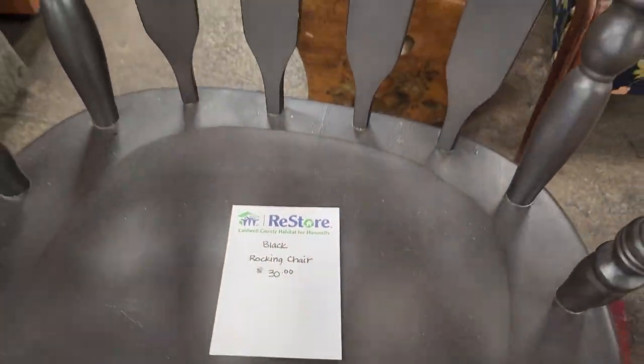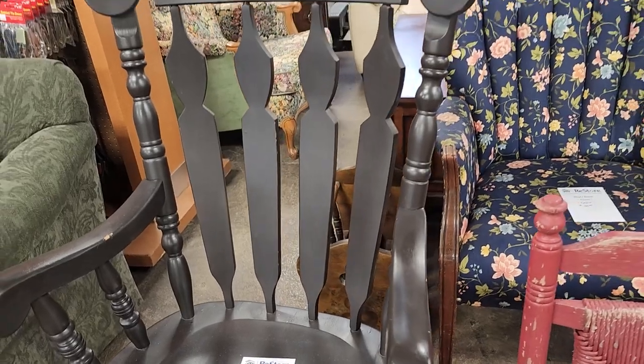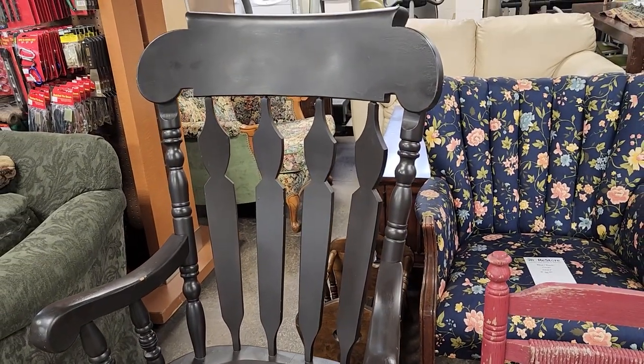Like I've said before, I typically see rockers at these ReStores. This one looked like it was in fantastic condition. $30.